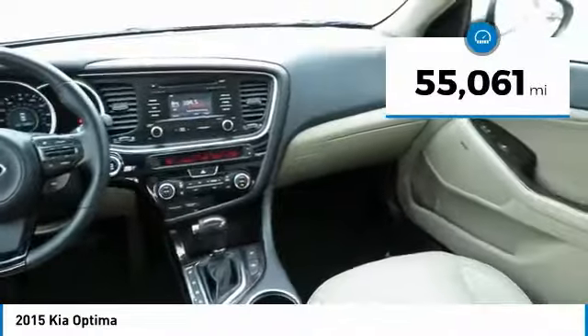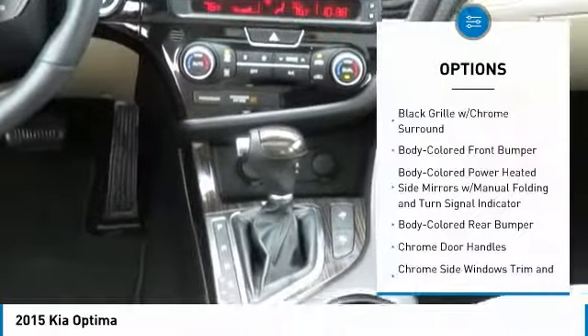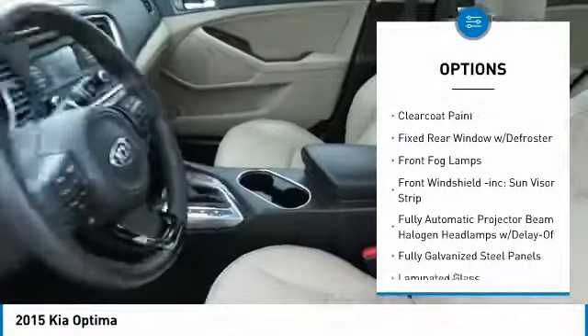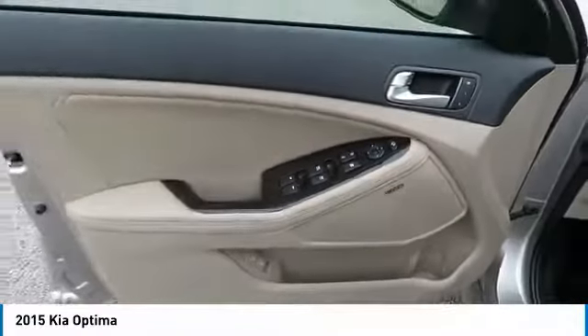This vehicle has less than 60,000 miles. Here are some of this vehicle's great options: keyless entry, front-wheel drive, compass, fog lights, electronic stability control, trip computer, tachometer, leather seats, outside temperature gauge, and perimeter alarm.